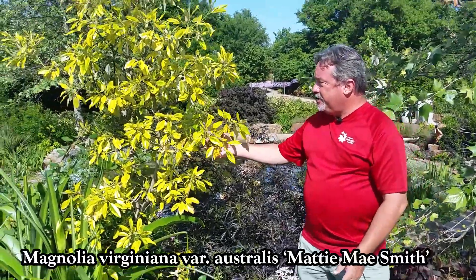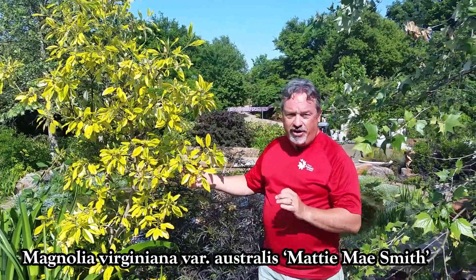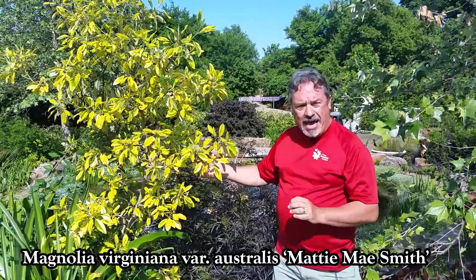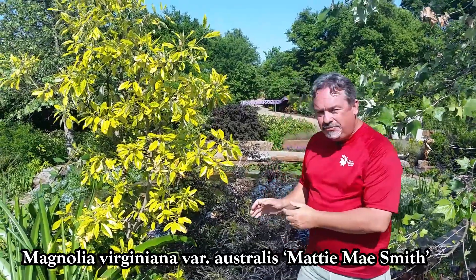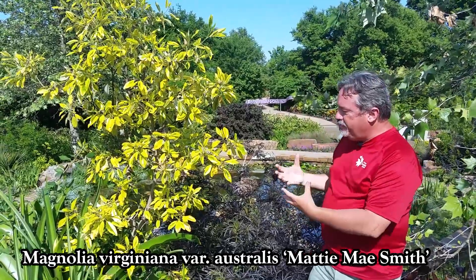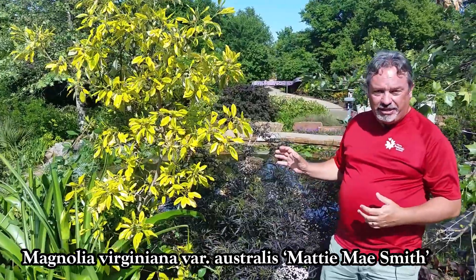Right next to it, something we're so happy we can grow — we kind of had to look for this. This is a variegated sweet bay magnolia called Matty Mae Smith, named after the mother of the person who found it, sometimes called Mardi Gras. But look at this vivid golden yellow foliage with little green stripes down the center. Two great foliage plants.